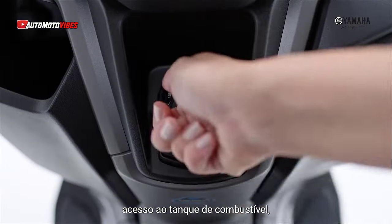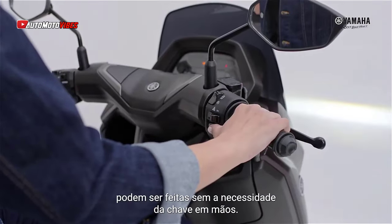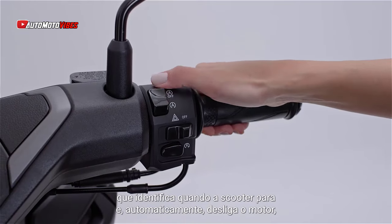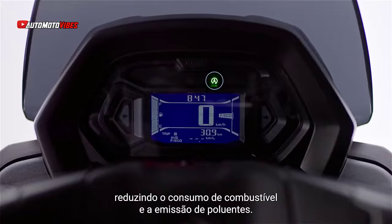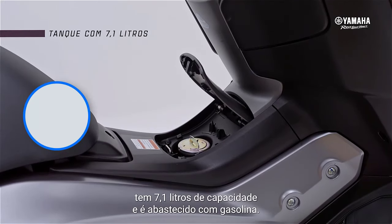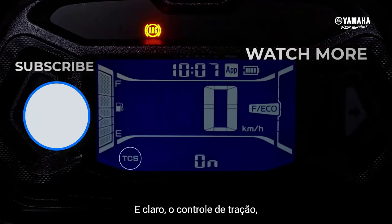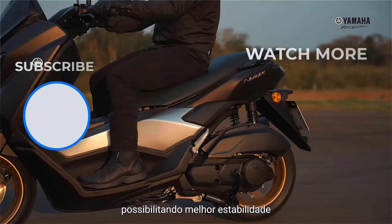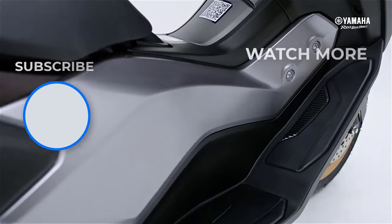The 2025 Yamaha N-Max will hit dealerships in December, with a starting price of $3,734.79, excluding shipping. With its enhanced features and competitive pricing, the N-Max 2025 is set to continue its legacy as a favorite among scooter enthusiasts. Whether you're looking for a stylish city commuter or a tech-packed two-wheeler, the 2025 Yamaha N-Max promises to deliver on all fronts.